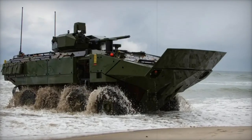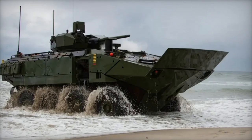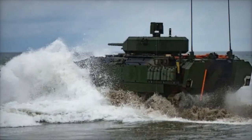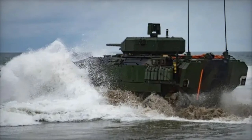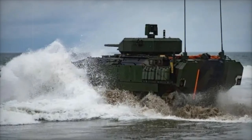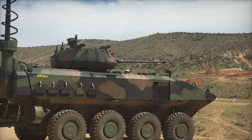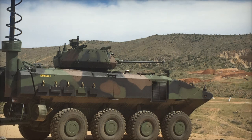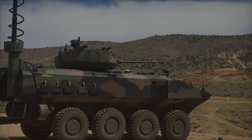The Protector RT-20 turret stands out with its unique design, eliminating the need for an internal basket commonly seen in traditional turret systems. This innovation creates additional internal space, enhancing mobility and allowing for more room for personnel or equipment. The turret is also designed to reduce vehicle weight, contributing to the ACV-30's improved efficiency.